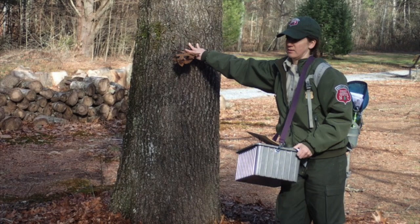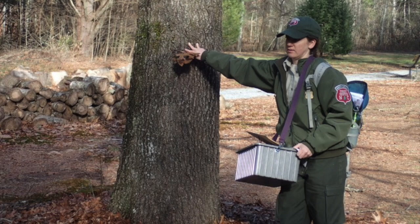Forest rangers take standardized measurements commonly 4.5 feet above the ground. This is called diameter at breast height. Since it takes a few years for the tree to grow 4.5 feet, we add a few extra years to approximate the age.